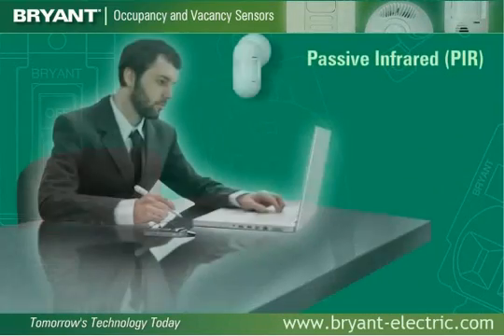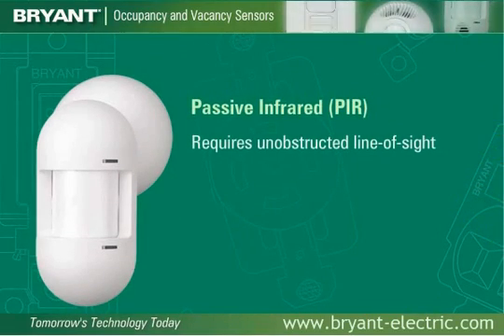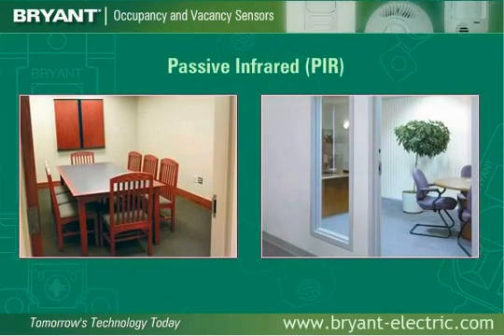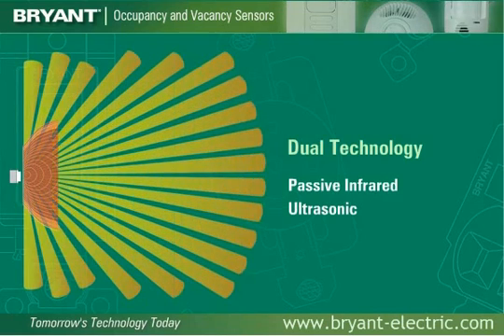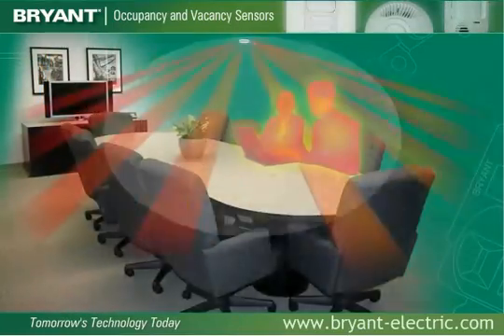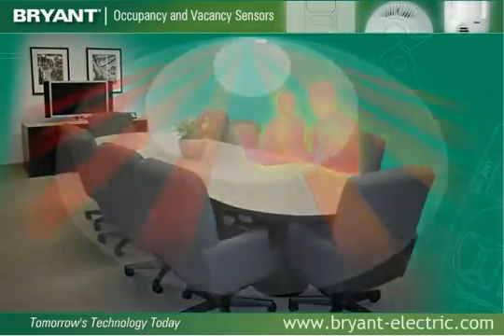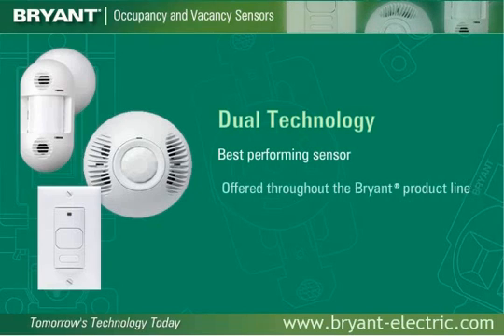Passive infrared technology senses occupancy by detecting the movement of body heat against the background space. It requires an unobstructed line of sight for detection and is good for detecting major motion such as walking. It works best in small and closed spaces with high levels of occupant movement. Dual technology sensors blend both passive infrared and ultrasonic technologies together, maximizing reliability and minimizing the risk of false triggering. Both technologies must detect occupancy to turn lighting on, while continued detection by only one technology will keep lighting on. Dual technology is the best-performing sensor in most applications and is offered throughout the Bryant product line.